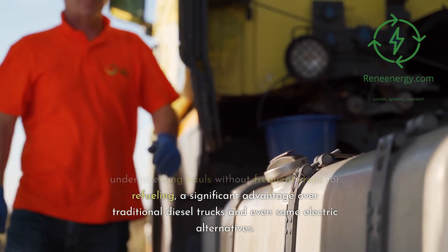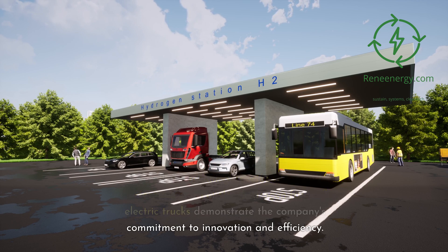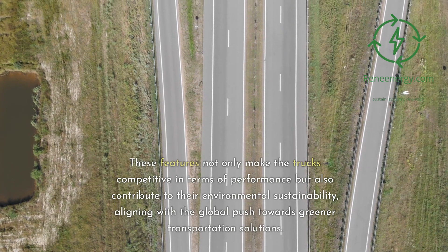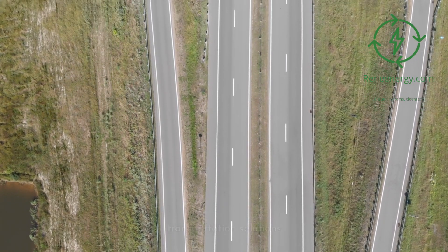This system underscores the truck's ability to undertake long hauls without frequent stops for refueling, a significant advantage over traditional diesel trucks and even some electric alternatives. Overall, the technical specifications and performance of Nikola's hydrogen fuel cell electric trucks demonstrate the company's commitment to innovation and efficiency, contributing to their environmental sustainability and aligning with the global push towards greener transportation solutions.